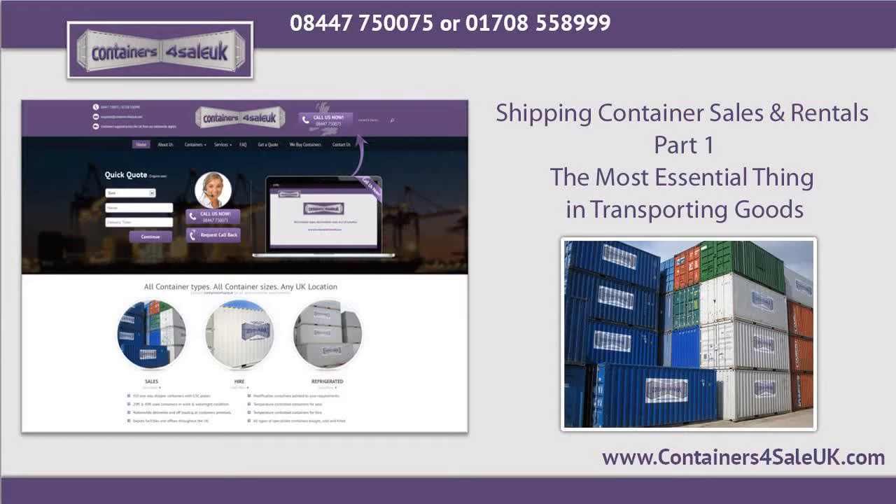For companies that export or transport products to other places, these sizes of shipping containers are the best choice. You are assured that your goods or items are in safe and good condition during delivery. There are lots of new shipping containers for sale available in the market today. You can check out the internet and compare their prices.